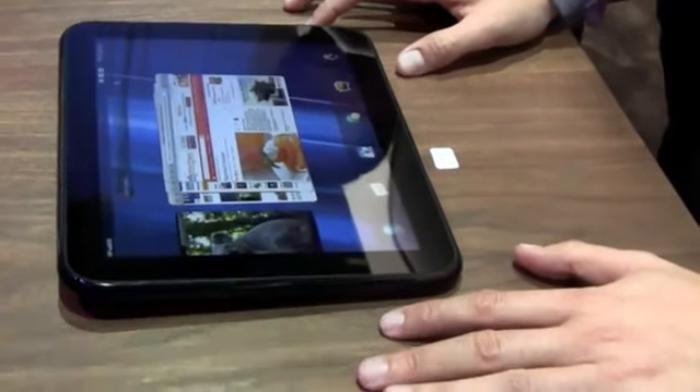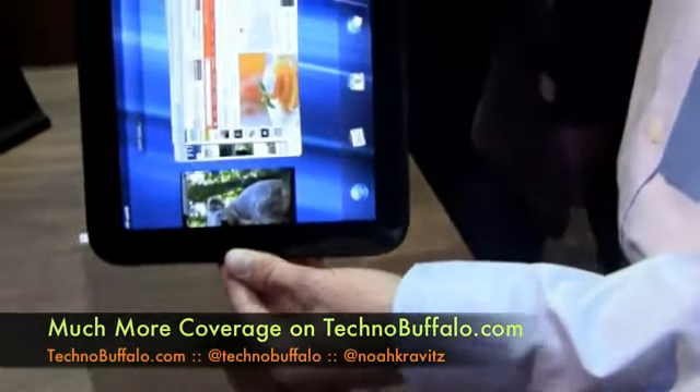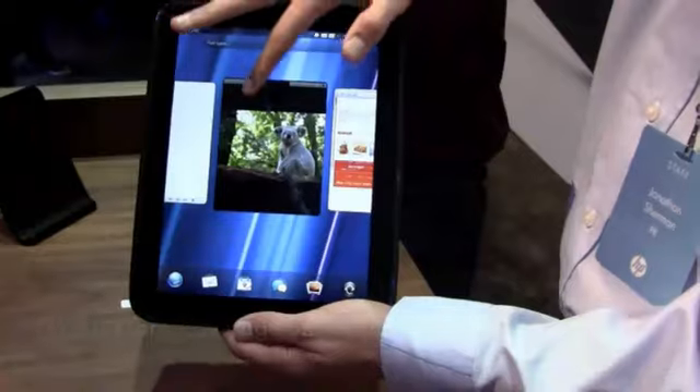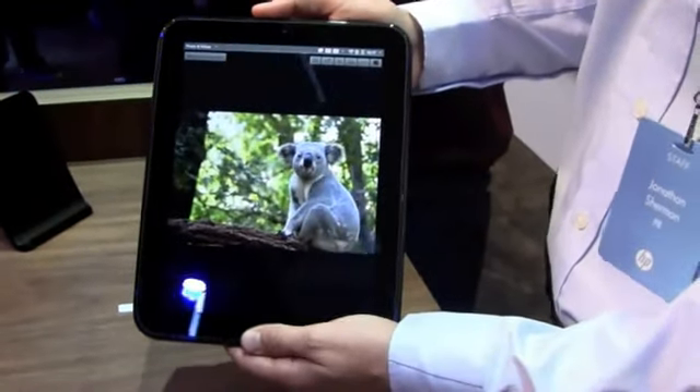Quick question — does the OS work in landscape mode? It does. In portrait rather? It does. Just as you'd expect. Awesome.